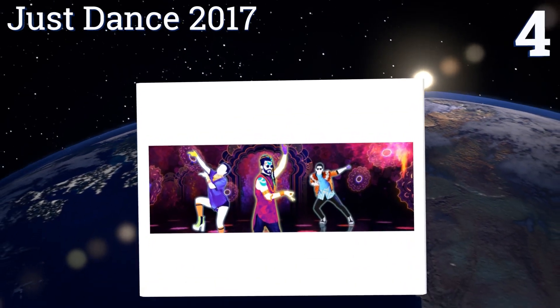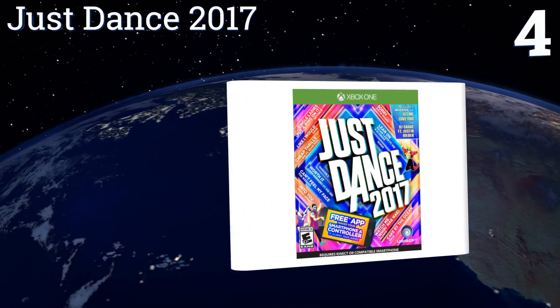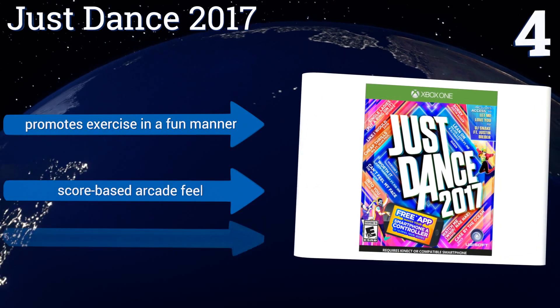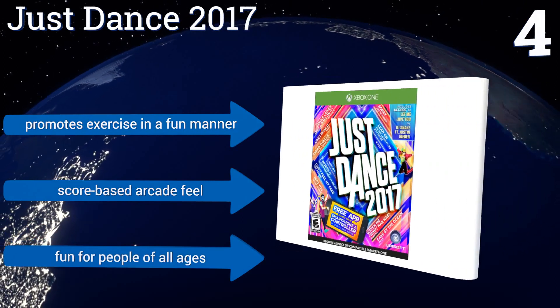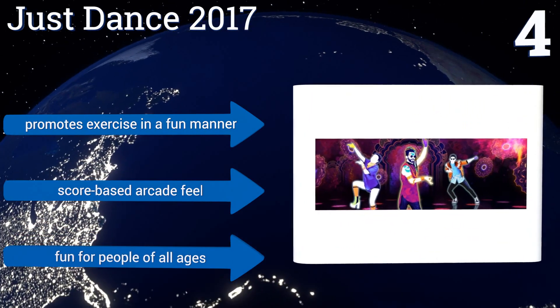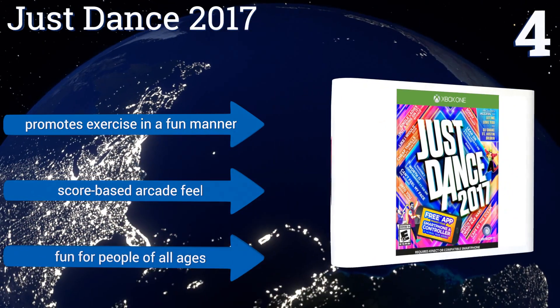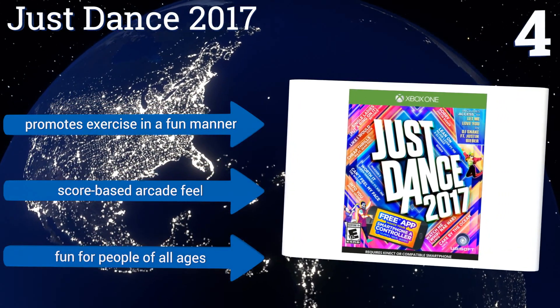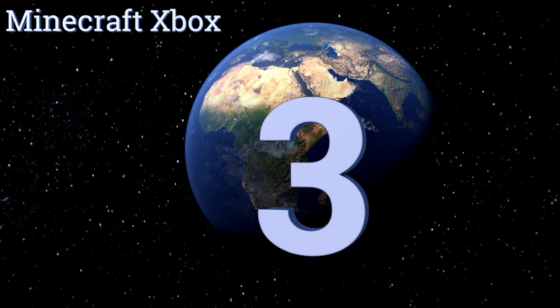At number four, featuring the biggest artists from Ariana Grande to The Weeknd, Just Dance 2017 and its 40-plus tracks are sure to get your kids moving. Requiring no more than an Xbox, the game, and a smartphone app, the game allows a whole family to play simultaneously. It promotes exercise in a fun manner and has a school-based arcade feel. It's fun for people of all ages.